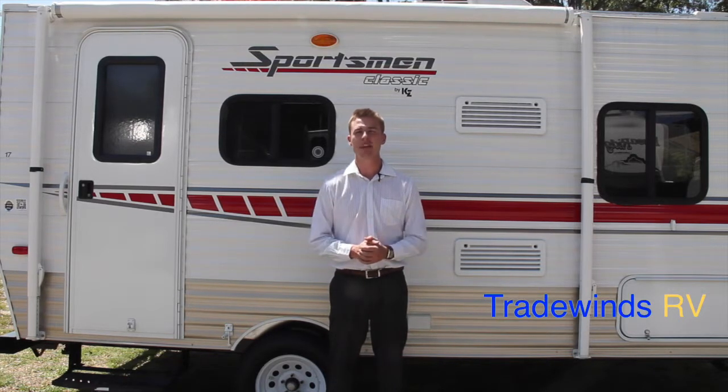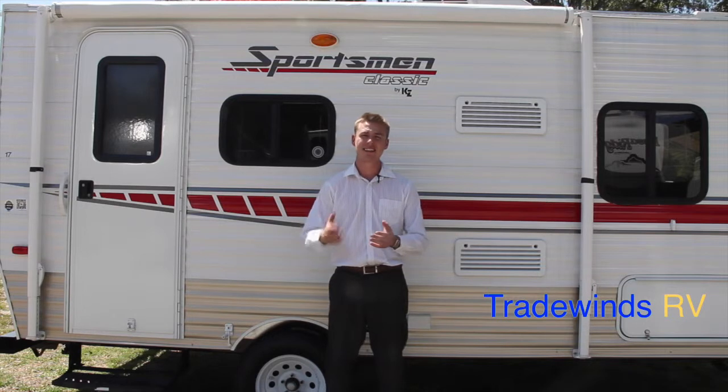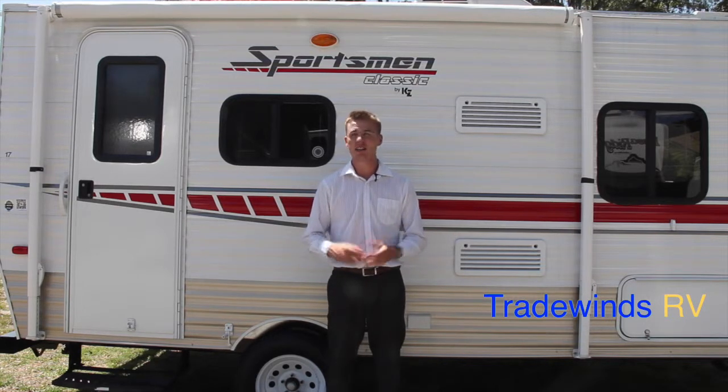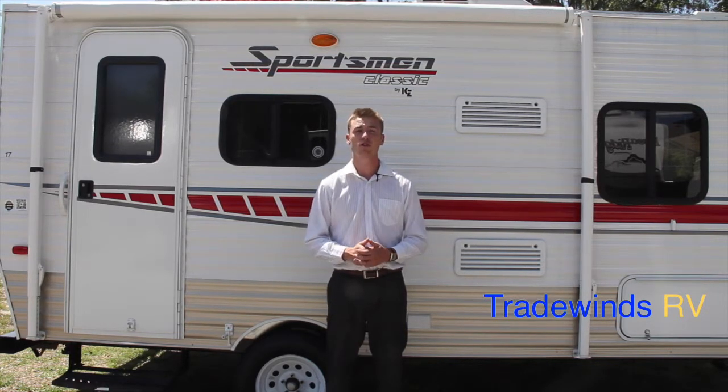The Sportsman Classic is manufactured by KZ, who has held the RVDA's DSI award for the past 12 years. For those of you that aren't familiar with that, that's the Dealer Satisfaction Index. Dealers around the country vote for the most reliable, efficient manufacturers, and only 10 a year are awarded. KZ has held that title for 12 years straight now.